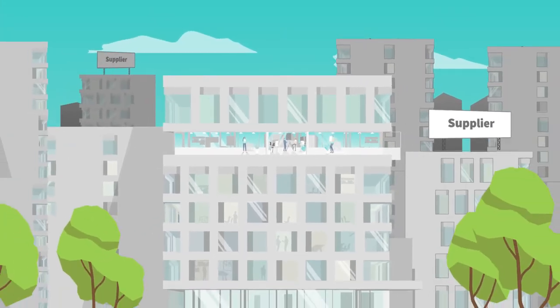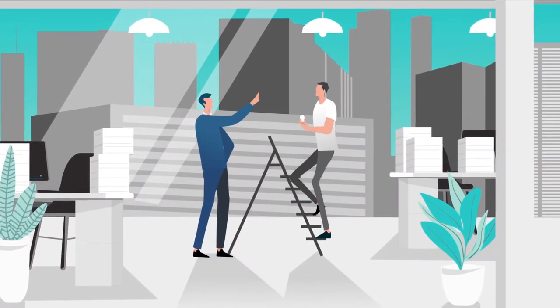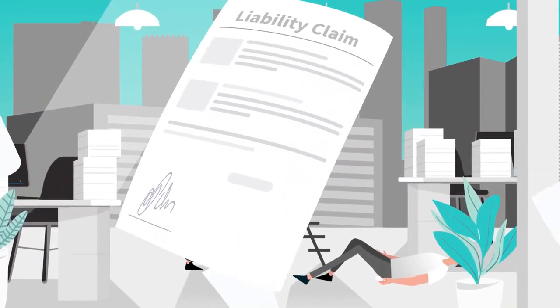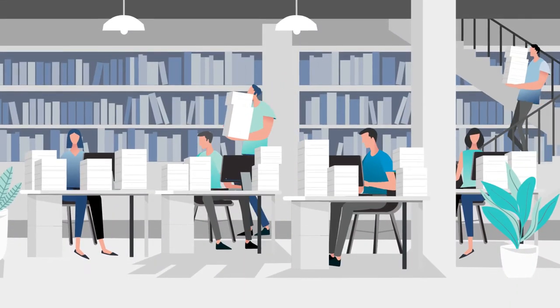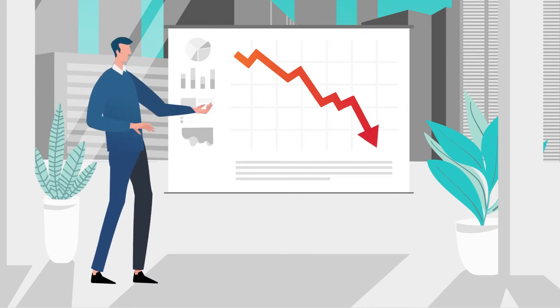Your business depends on suppliers, vendors and subcontractors, making it hard to manage your risk exposure, especially when a single incident can result in huge losses. But tracking vendor compliance steals valuable time and resources that could be better spent running your business.